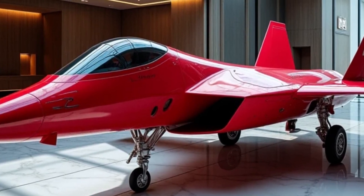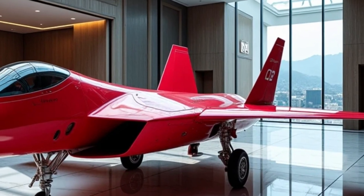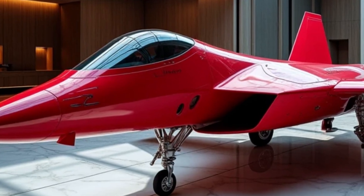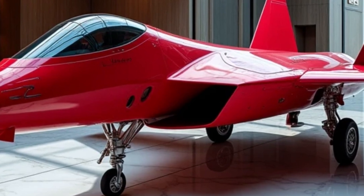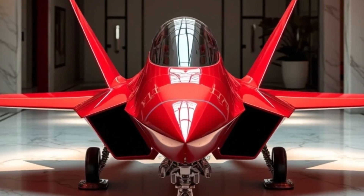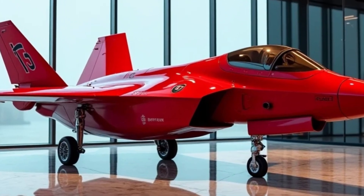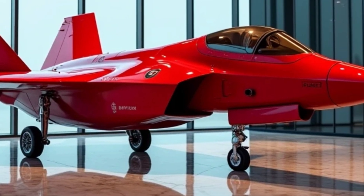At MS Auto World, we don't just showcase machines — we tell their stories. Stories of innovation, ambition, and excellence. And standing here today, in the glow of the world's greatest fighter jet, painted in a red that dares the universe to look away, we are reminded of what true greatness looks like. As the final glance sweeps over the back-left view, with the Raptor's engines glistening like twin hearts ready to ignite, one thing becomes certain: this isn't just a jet. It's a vision, a dream forged in fire and steel. Welcome to MS Auto World, where legends are not just remembered — they are reborn.